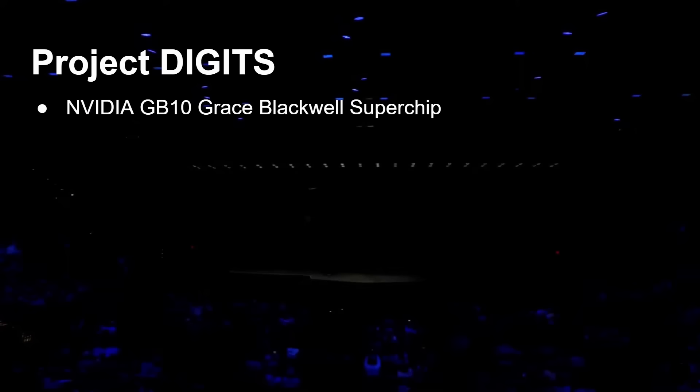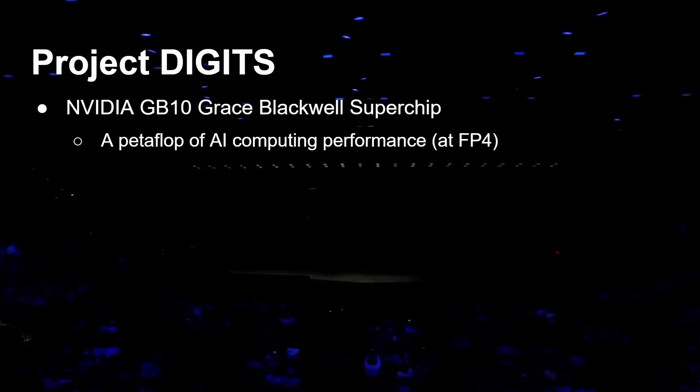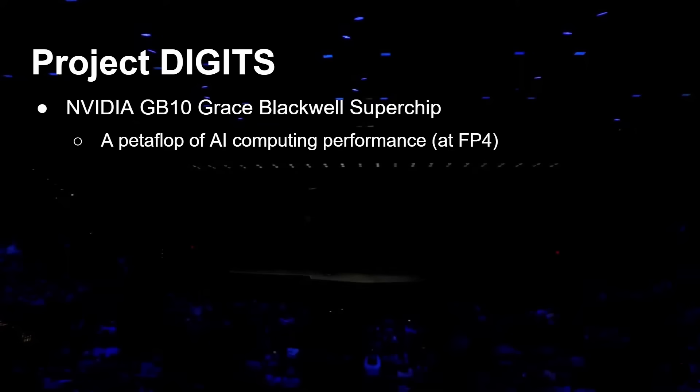The key thing is it features the NVIDIA Grace Blackwell Superchip, the GB10. It offers a petaflop of AI computing performance at 4-bit, which is really quite massively powerful, especially for that form factor. It's got an NVIDIA Blackwell GPU — the latest GPU architecture from NVIDIA — with the latest CUDA cores and fifth-generation Tensor cores. It also has the NVLink chip-to-chip interconnect to connect the GPU to the CPU on the chip.